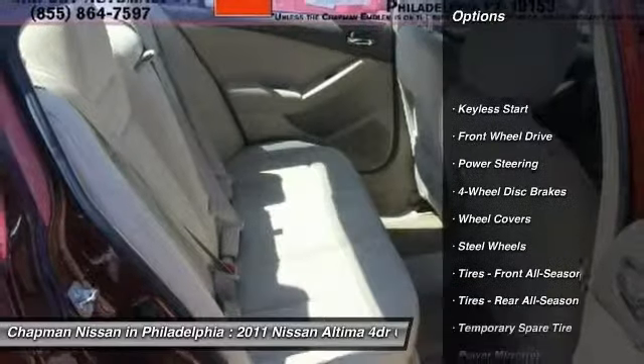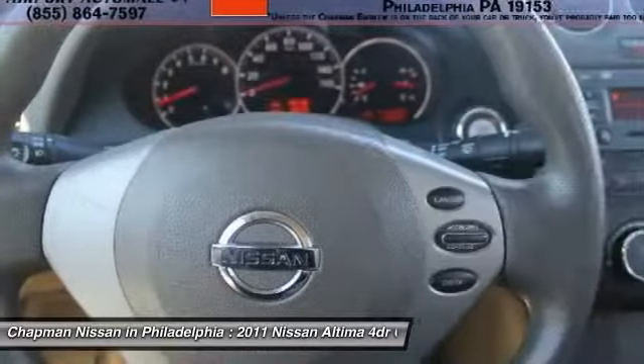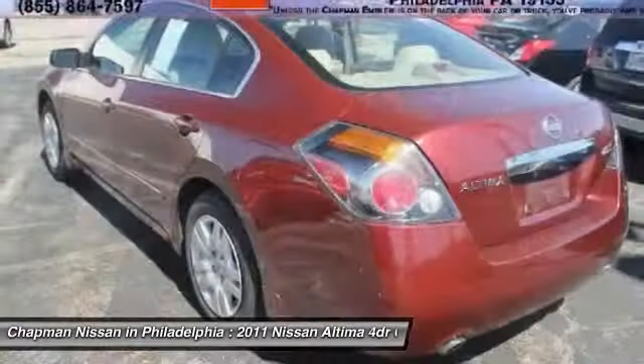Give us a call to learn more about this vehicle and to schedule a hassle-free test drive. We look forward to earning your business and showing off this Altima.